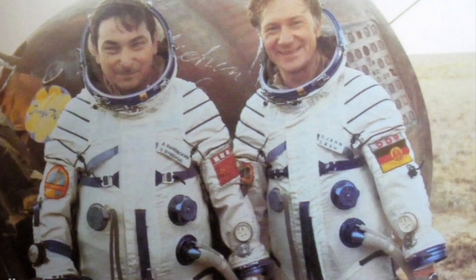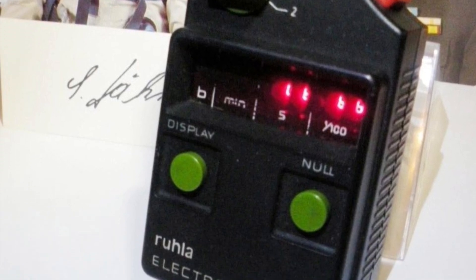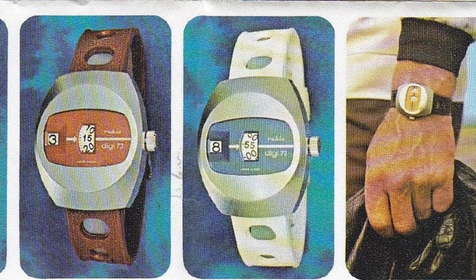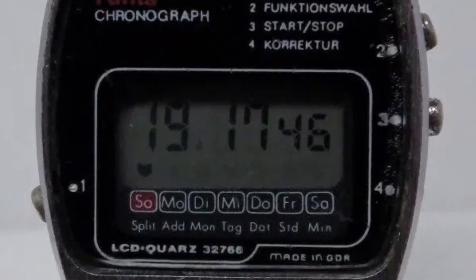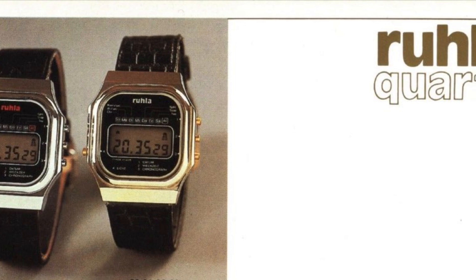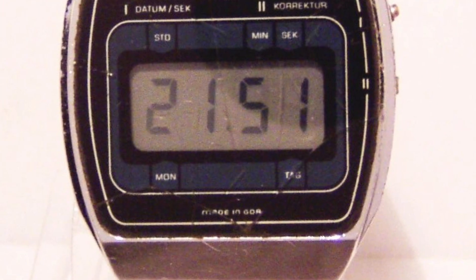One claim to fame for Ruler was that it developed an electromechanical stopwatch used during the first space mission of Sigmund Jähn, part of the space race between Russia and the US. In the 70s, Ruler had some mechanical digital watches — the Digi 73s — but they really invested in getting an LCD watch going, and in 1978 they joined forces with the microelectronics group VEB Kombinat Mikroelektronik, or the Combine, which produced all sorts of digital watches into the 80s.